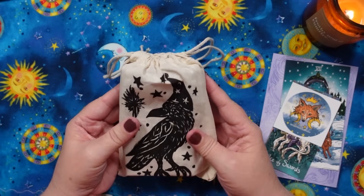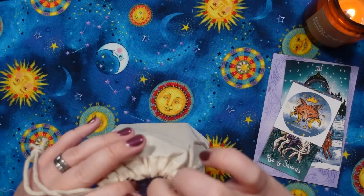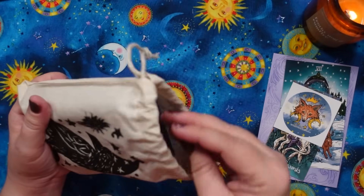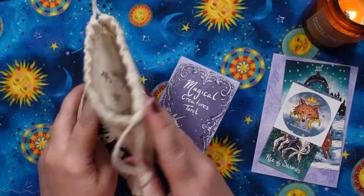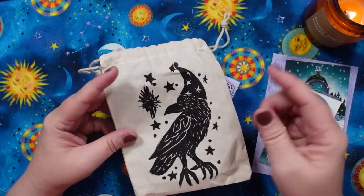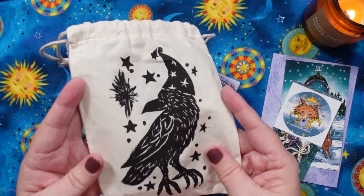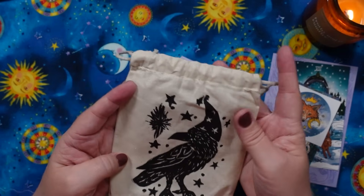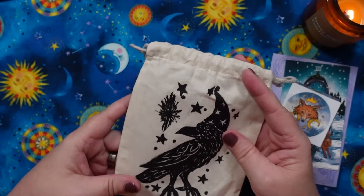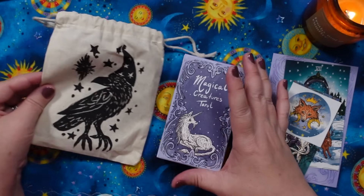I follow this creator on Instagram — I'm really terrible about Instagram, I don't hang out there. I did not realize she prints these herself. She does the designs herself — I think it's like stamping. So this is all done by hand. I had commented on the Instagram saying I had no idea she did these herself. There was also a special stamped bag for the Northern Animal Tarot.